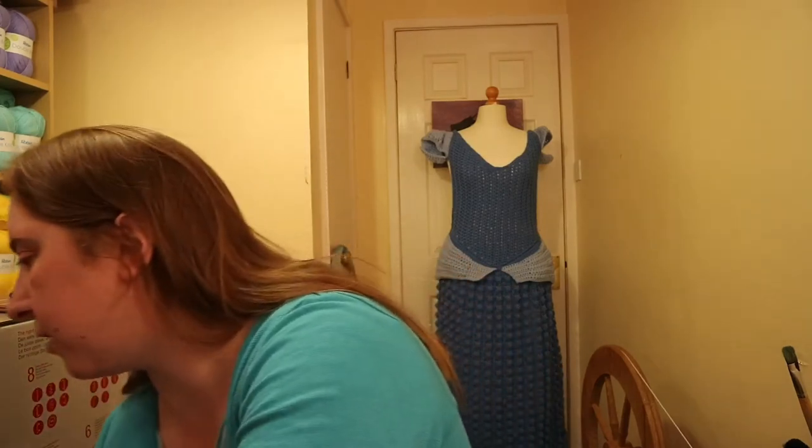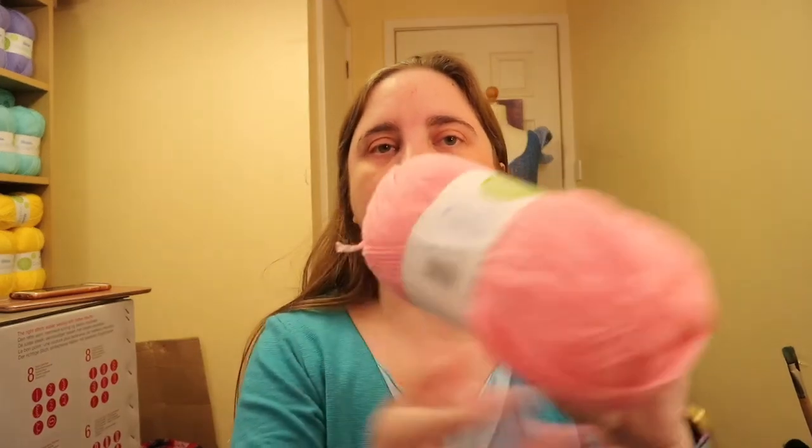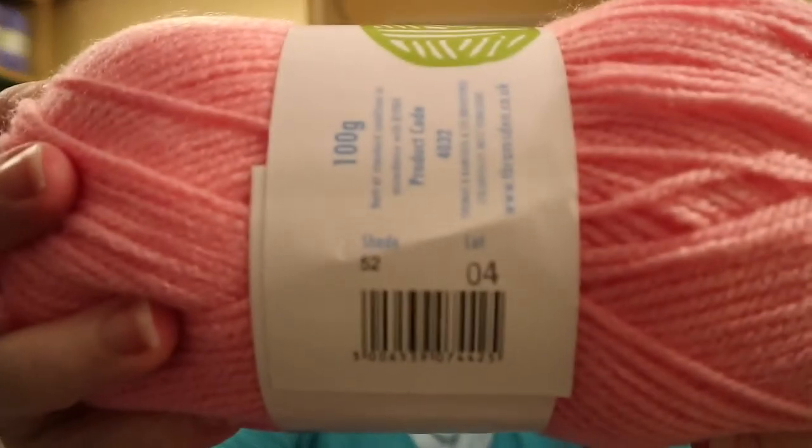Those who have been following me for a little while know that my wholesaler has a habit of being out of stock. Unsurprisingly, not all the yarn arrived that I ordered again. But I did manage to get one other colour — this pink here is actually called Fondant, which is one of the ones I'd ordered beforehand and didn't arrive, but this time around it did arrive. This one is shade 52. It's 100 gram balls and they're 100% acrylic with 300 metres — 328 yards.